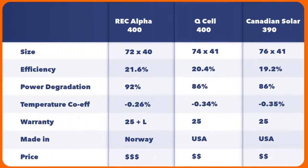Bringing it all together: in terms of size, the REC Alpha is slightly smaller than the Qcell 400 and the Canadian Solar 390. Its efficiency is also higher — the Qcell is slightly more efficient than the Canadian Solar 390 at 20.4% compared to 19.2%. In terms of power degradation, the REC Alpha after 25 years still gives you 92% of its rated energy compared to 86% for both the Qcell and Canadian Solar. The temperature coefficient is -0.26% for the REC Alpha, better than the 0.34% and 0.35% for the Qcell and Canadian Solar. The warranty for the REC Alpha is again superior, with a 25-year labor warranty in addition to the regular product and workmanship warranty. REC panels are made in Norway; both Qcell and Canadian Solar are made in the US. And in terms of pricing, the REC Alpha enjoys a slight premium over the Qcell and Canadian Solar, which have marginal difference between them.